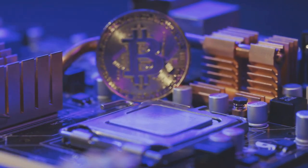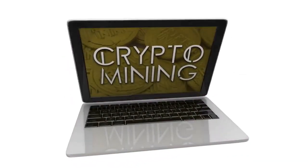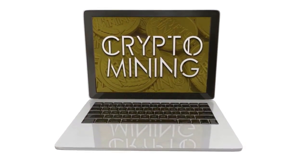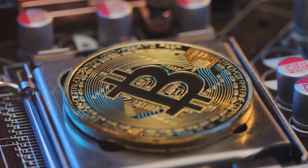New Bitcoins are created through a process called mining, where powerful computers carry out complex computations. In essence, Bitcoin is a revolutionary form of currency that operates independently from traditional financial institutions, offering a new way to think about money and investments.